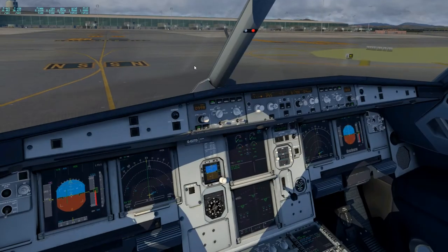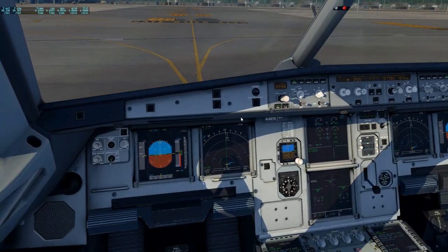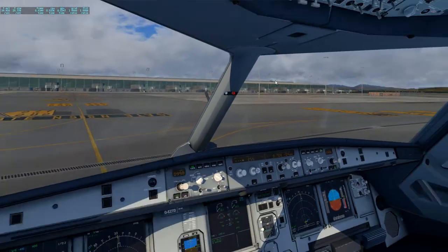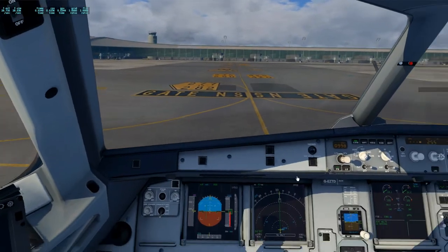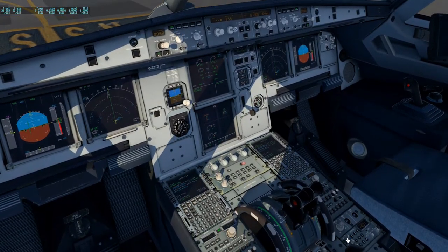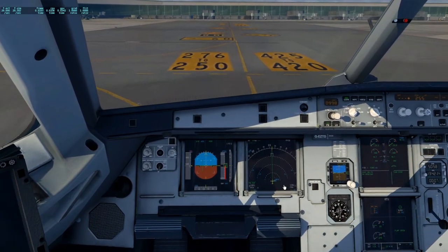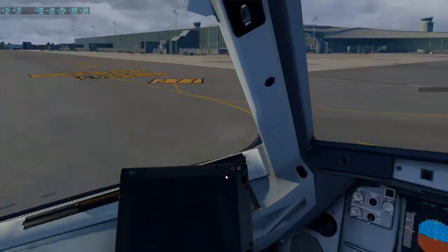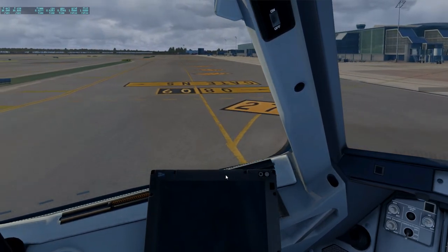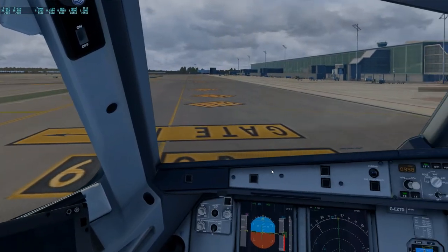Before we're here at the ramp, the view is on. After landing checklist: flaps are off, landing lights are off, spoiler disarm, radar is off — standby and AP is starting off.